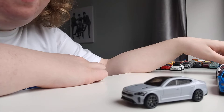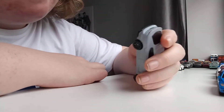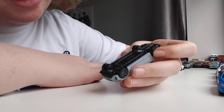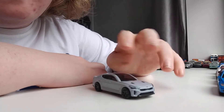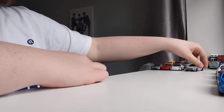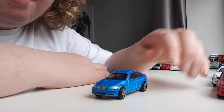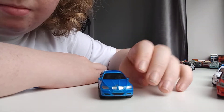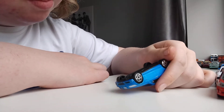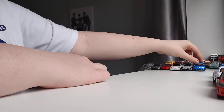This one is a Kia Stinger GT — Kia Stinger GT. This one — most people should know this one — is a BMW 3C.